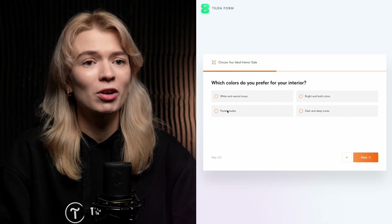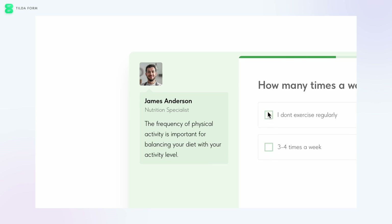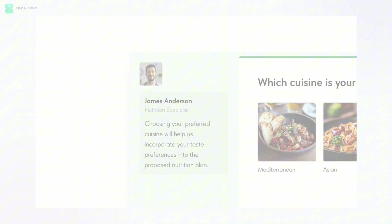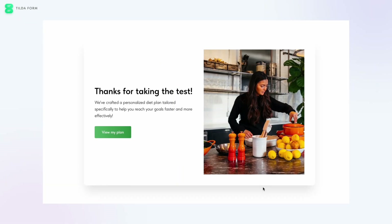Generate leads and boost sales with the new marketing quiz block QZ101. Build dynamic and engaging quizzes that perfectly match your website design and reflect your brand. Enhance the experience even more by adding a virtual consultant and using branching logic to tailor results based on user responses for a truly personalized interaction.